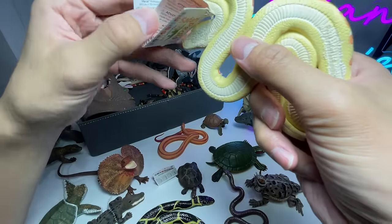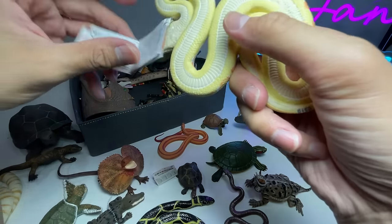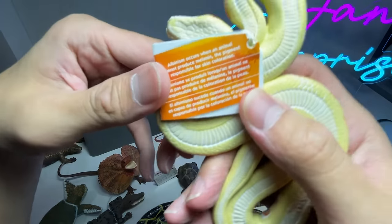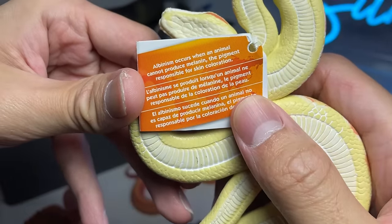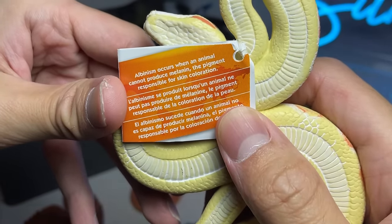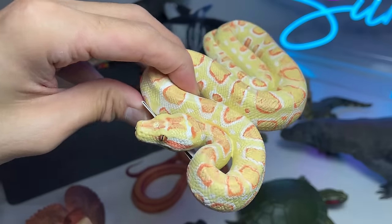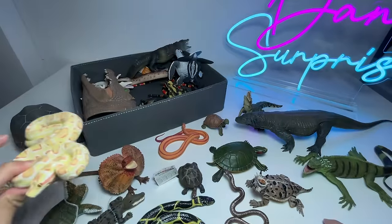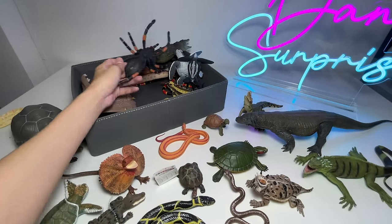This is an albino Burmese python. Let's read some facts: albinism occurs when an animal cannot produce melanin, the pigment responsible for skin coloration. There are actually plenty of different albino animals, such as lions.